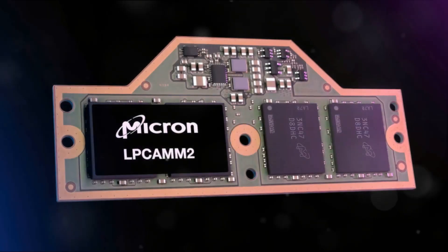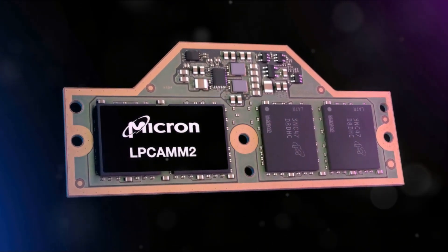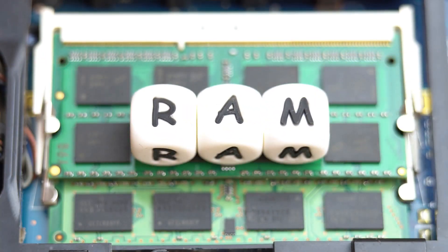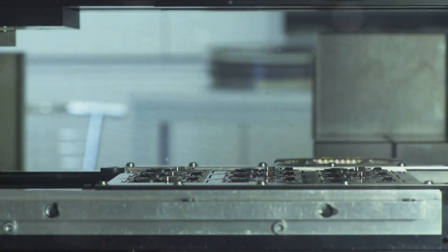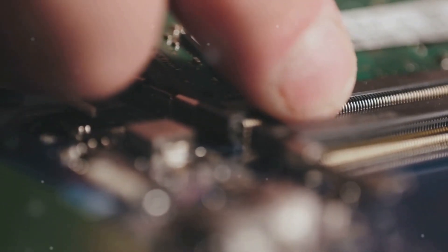Welcome to the future where laptop memory is being revolutionized. Today we delve into Micron's LPCAMM2, a game-changer in the laptop industry. This groundbreaking technology is set to reshape our understanding of RAM, promising a new era of power and efficiency. Its debut marks a significant development, one that could redefine the laptop industry. Buckle up as we embark on a journey to explore the ins and outs of this revolutionary memory module.